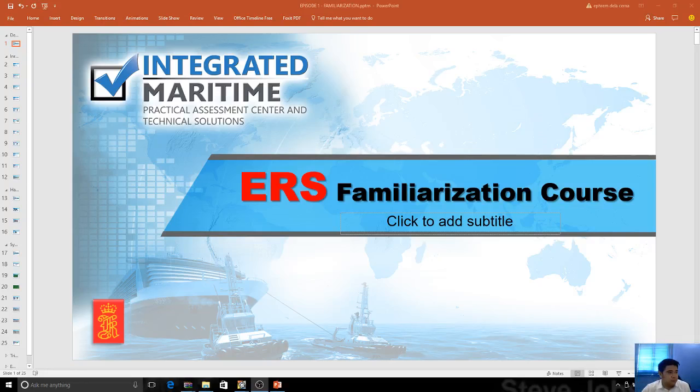Hi guys, my name is Engineer Ephraim de la Serna of Integrated Maritime. I'm a certified instructor for Kongsberg Neptune Systems. Today we're going to talk about the ERS Familiarization course. This is just a short preview of what Kongsberg really is. In the later phases of training we will be talking about module by module and some discussions regarding the basic foundations of the simulator. So let's begin.